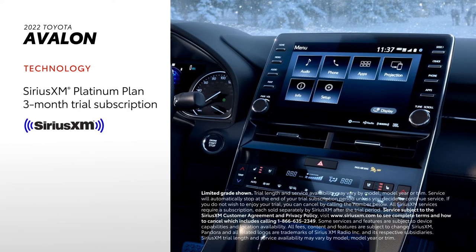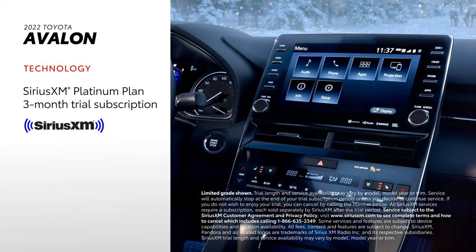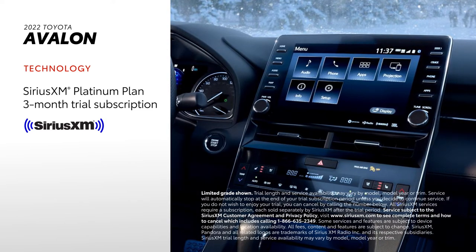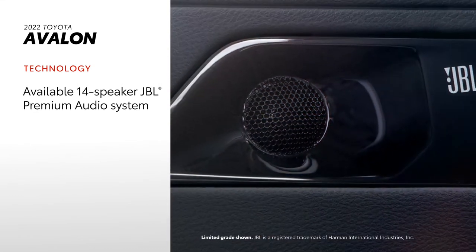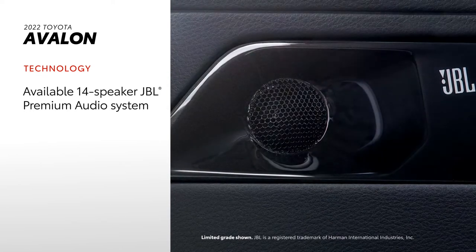Plus, there's a standard 3-month SiriusXM Platinum Plan trial subscription that includes over 165 channels available in-cabin, and even more on the SXM mobile app, making it easier than ever to enjoy not just ad-free music, but also sports, comedy, and more. Avalon can also be equipped with an available 14-speaker, 1200-watt JBL Premium Audio System.